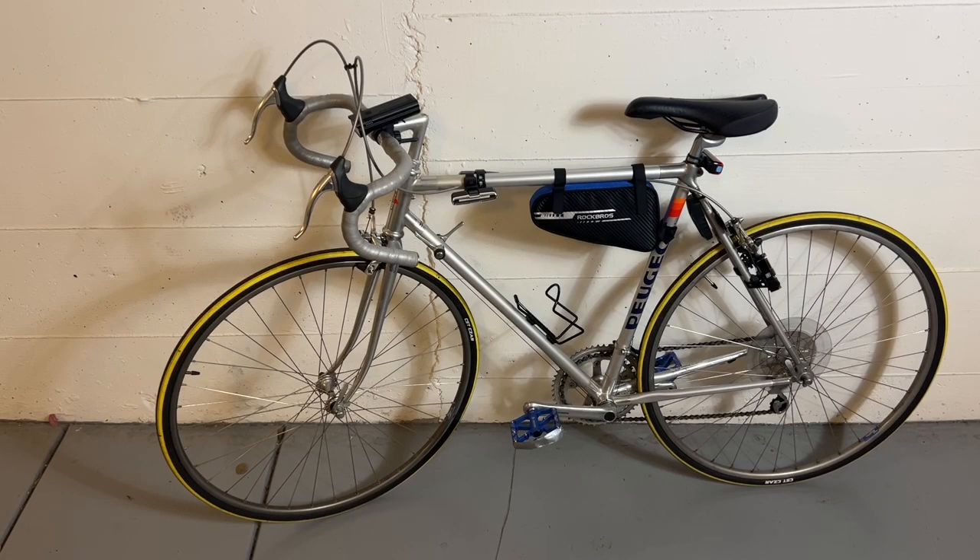I believe the words 'acoustic' and 'analog' to describe non-electric bicycles or regular bicycles are stupid. Hence, I will not use those terms to describe my non-electric regular bicycles. Instead, I will use 'non-electric bicycle,' 'bicycle,' or derivatives thereof.